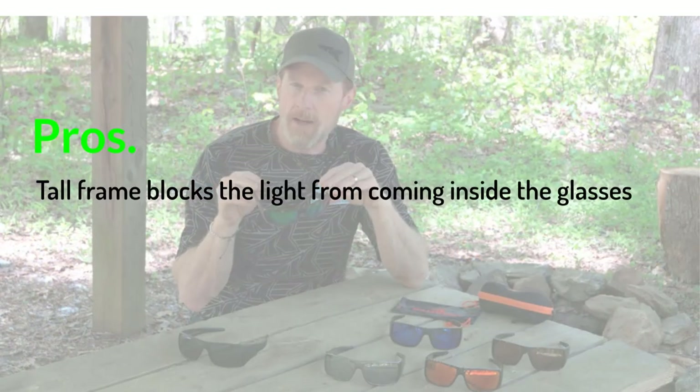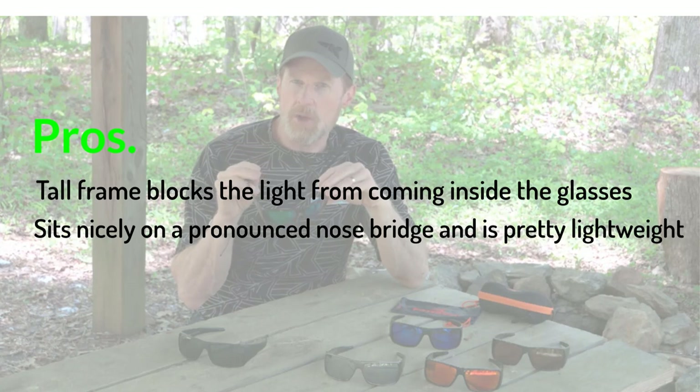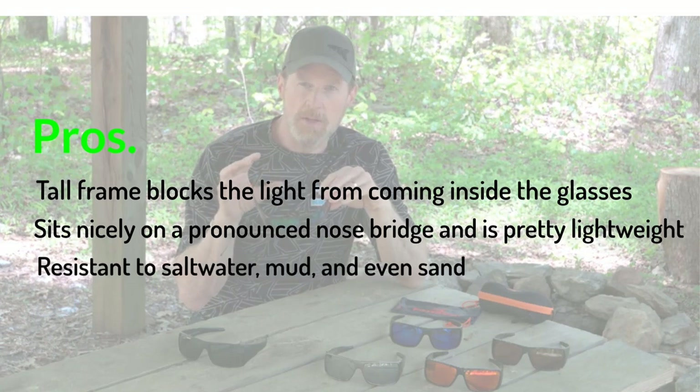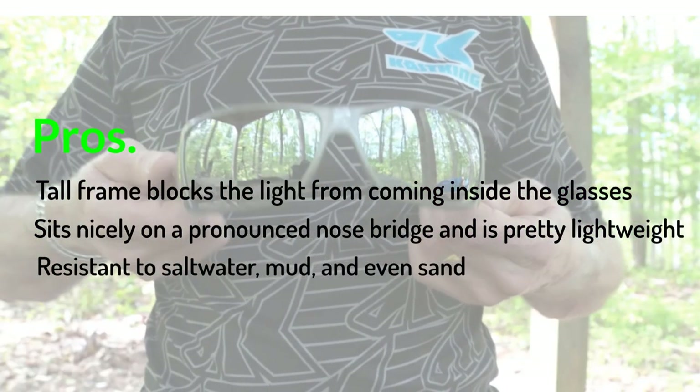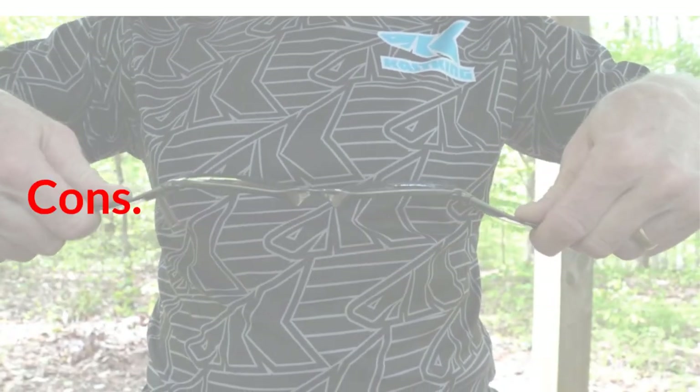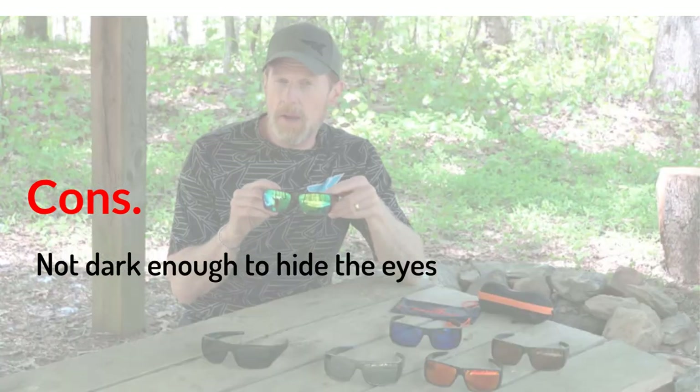Pros: Tall frame blocks the light from coming inside the glasses. Sits nicely on a pronounced nose bridge and is pretty lightweight. Resistant to salt water, mud, and even sand. Cons: Not dark enough to hide the eyes.